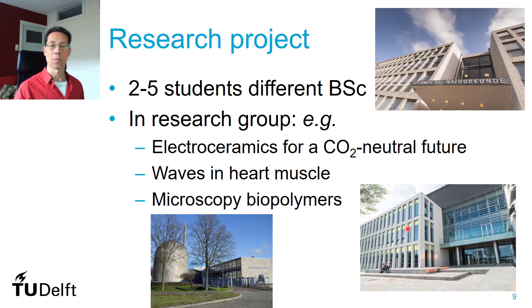One of the biggest courses is the research project, running over a large part of the minor. In this research project, you will work together as two to five students from the minor, usually from different majors, in one of the research departments of our faculty. It can be in the applied physics building, the reactor, or a new building in the south for chemical engineering, bio-nano, and biotechnology. Projects have a lot of variation — for example, new battery materials, wave mechanics, or optimizing the microscopy of biopolymers. You can mention your preference for certain projects, and hopefully you'll get into your project of preference.